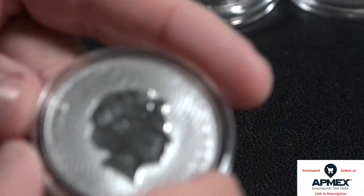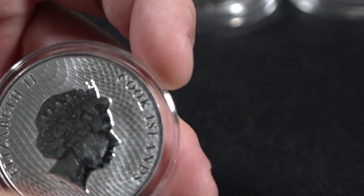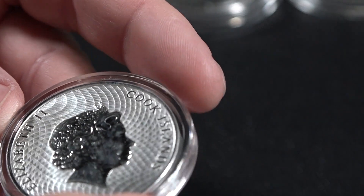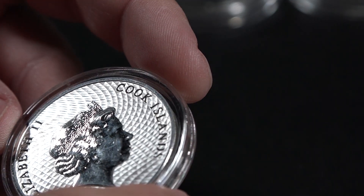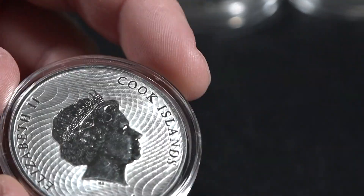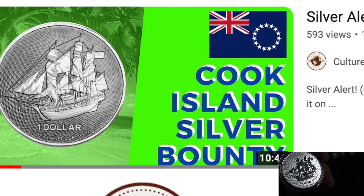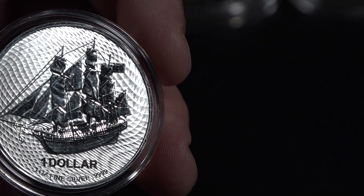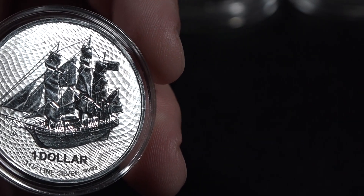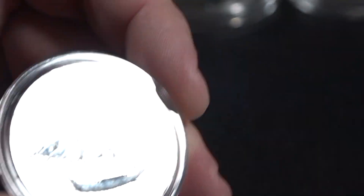Up next, we have a very iconic nautical-themed coin. This is going to be from the Cook Islands. You can see we have an iconic background — one that people who know coins instantly recognize. And we have, right here, the HMS Bounty, HMS standing for Her Majesty's Ships. Gorgeous coin. One of the icons of the area.